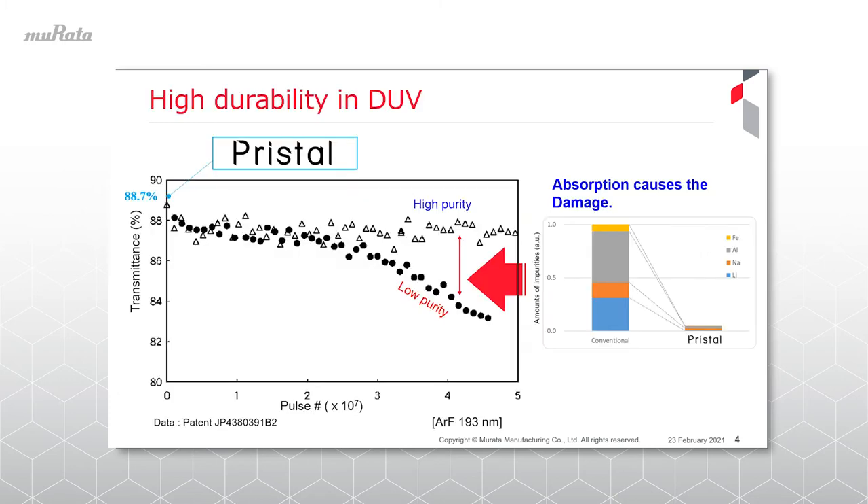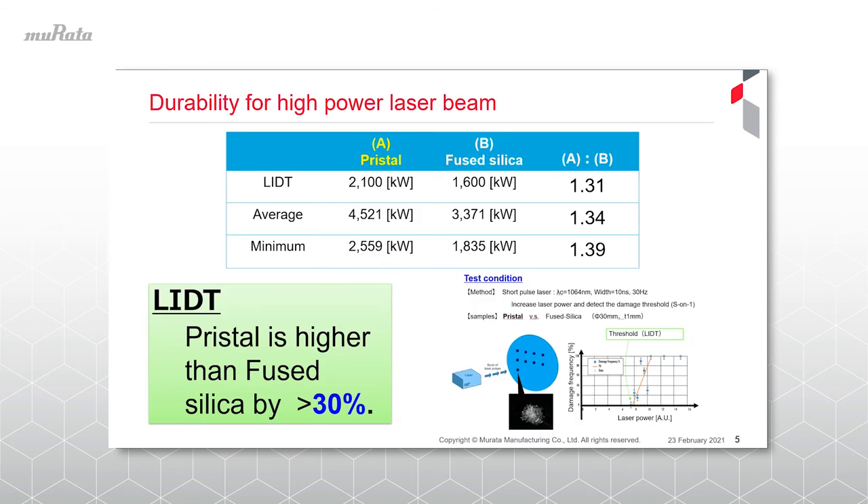The first significant effect is high durability. This graph is taken from a published patent on durability evaluation of crystal. The horizontal axis shows the number of laser beam irradiation pulses, and the vertical axis shows the transmittance variation. We can see that the higher the purity of the crystal, the less the transmittance deterioration due to absorption. Furthermore, in durability experiments using a 1064 nanometer high-power laser beam, it was found that crystal had more than 30% durability compared to synthetic quartz.